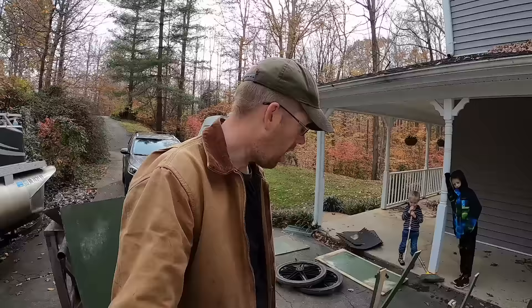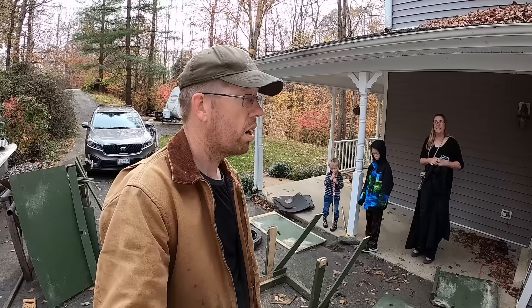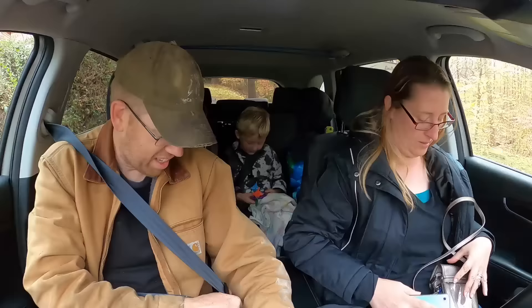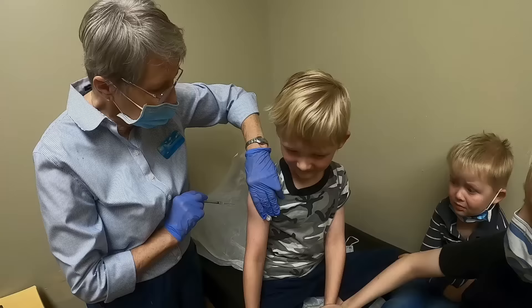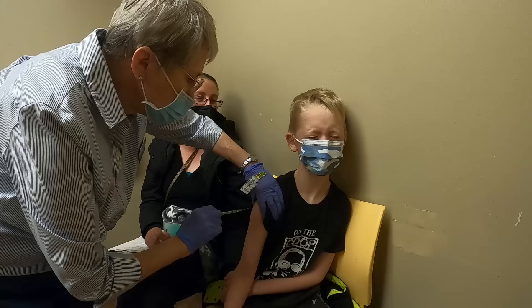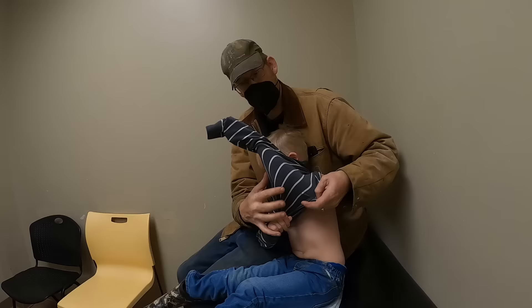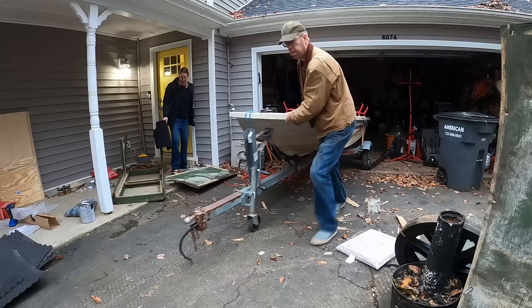All right guys, I got it all disassembled. Now I need to just go to the hardware store and get some more plywood. Oh, you can't take the car — I'm taking the kids to the doctor. Like right now? Okay, all right, we're going to the doctor's. You guys feeling better? Everybody out — I'm going to the hardware store.